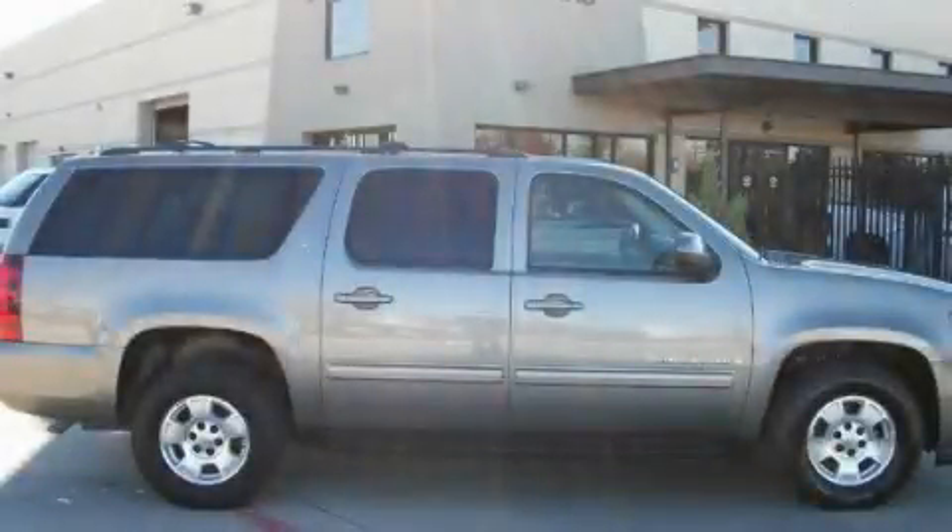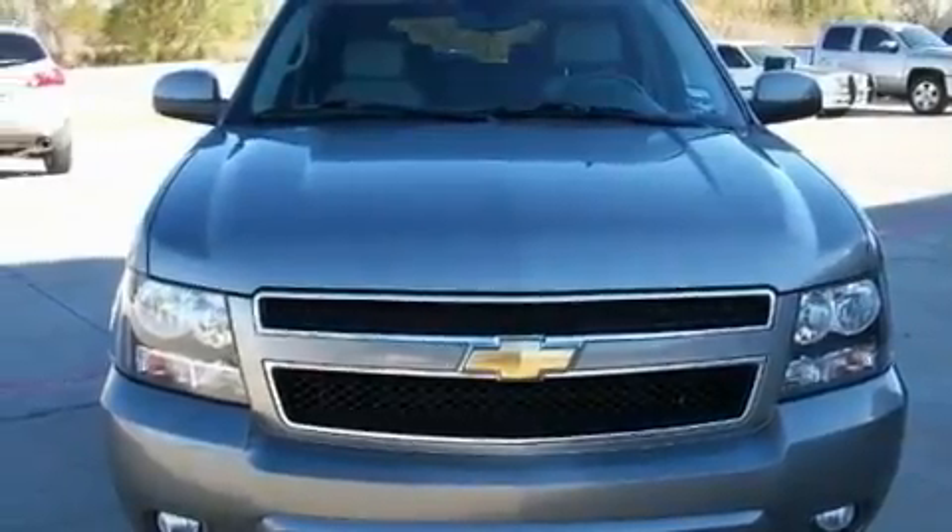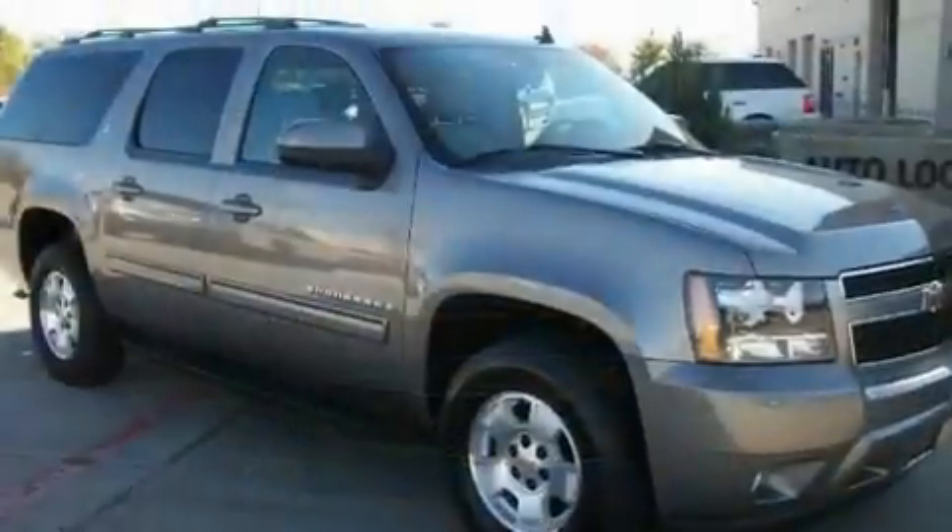This is a 2009 Chevrolet Suburban, a big SUV for big fun. It features a 5.3-liter, eight-cylinder engine and an automatic transmission.